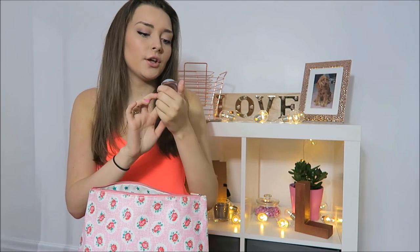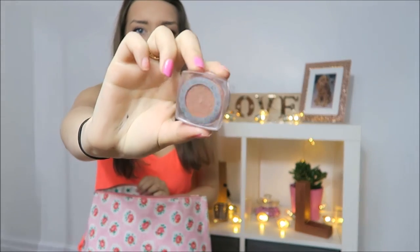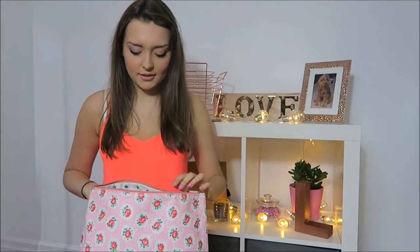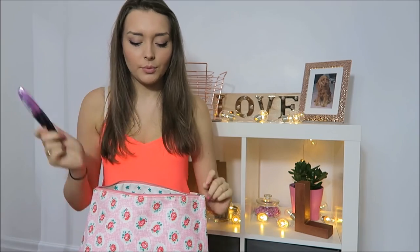I have an eyeshadow, which is L'Oreal Paris Infallible Eyeshadow in Amber Rush. It's like a gold shimmery color, but you can just put it on on its own and it looks really nice. I have my mascara — I need a new one — which is the L'Oreal Miss Manga Mascara. I have my mirror. I have my lipstick, which is Essence — I don't know the color because it's all rubbed off, but it's just a pink color. It's nearly gone.